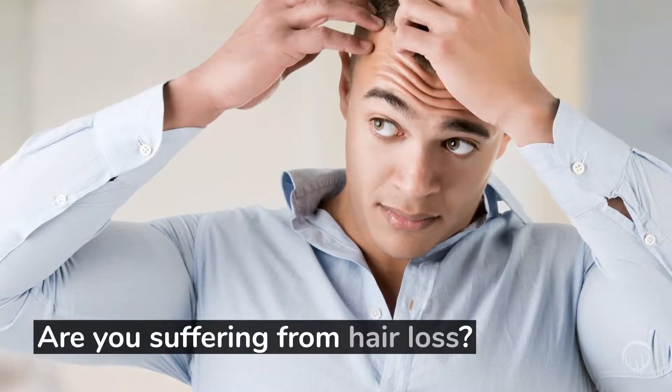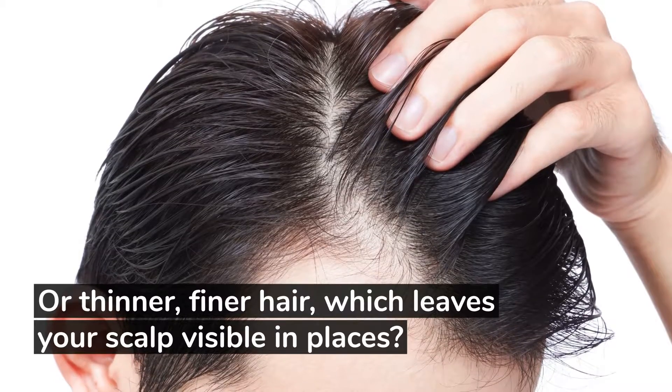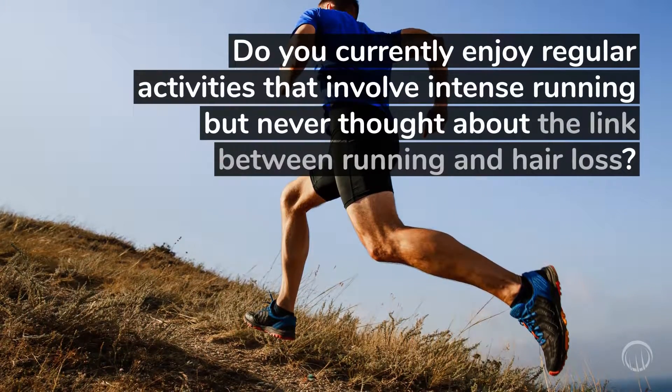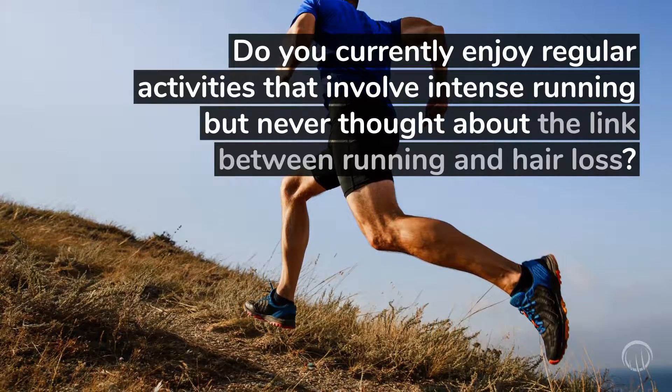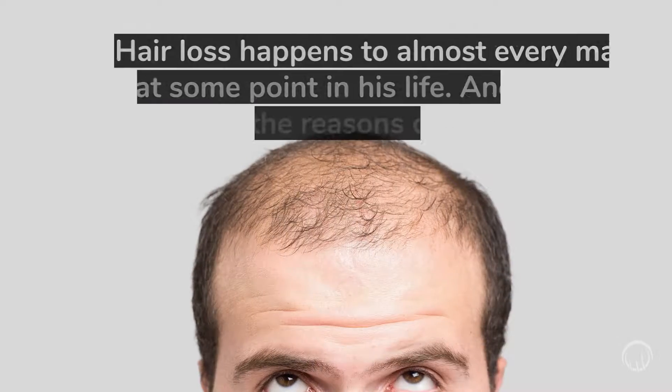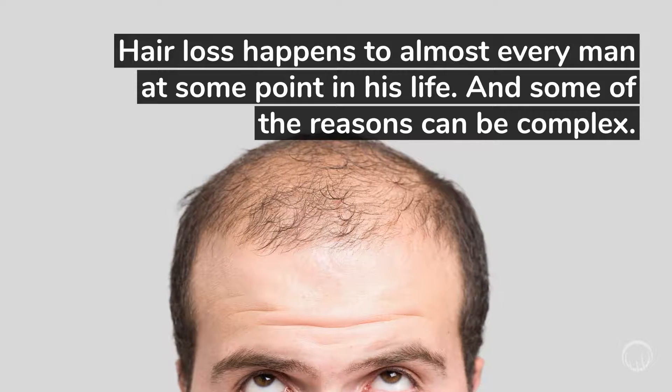Are you suffering from hair loss or thinner, finer hair, which leaves your scalp visible in places? Do you currently enjoy regular activities that involve intense running, but never thought about the link between running and hair loss? Hair loss happens to almost every man at some point in his life, and some of the reasons can be complex.